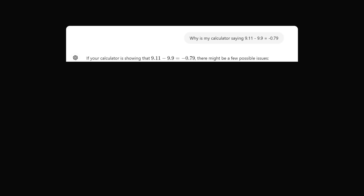I asked: why is my calculator saying that the subtraction results in negative 0.79? Surely ChatGPT will own up. Nope, not at all — like many politicians today, it is doubling down on its mistake. It's saying if your calculator is showing the wrong answer, there may be any of four issues.